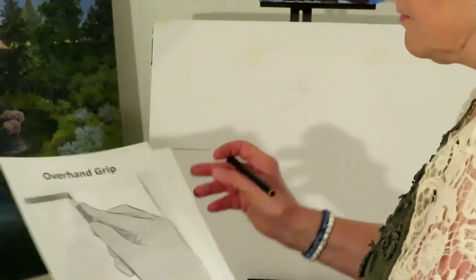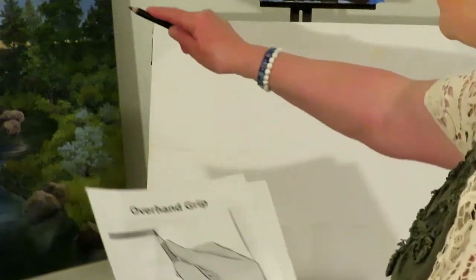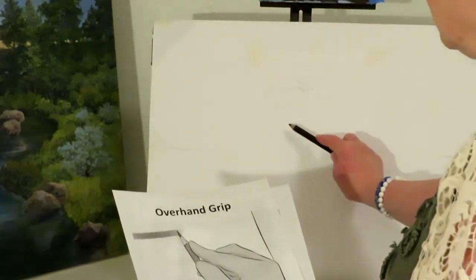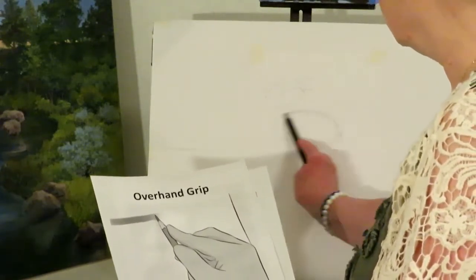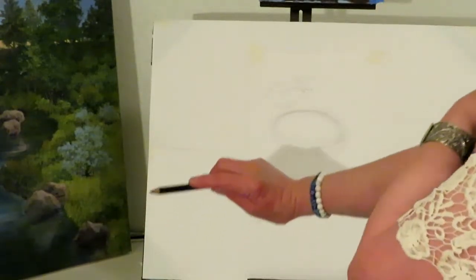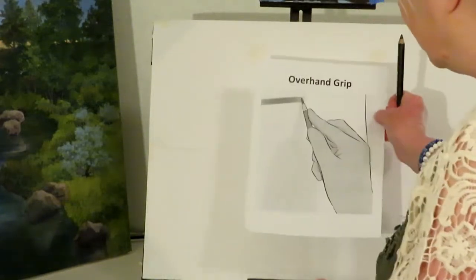Then there's the overhand grip, which allows you to be a little bit looser. You can hold it close to the tip or further back. It's great for drawing ovals and ellipses because you can do it very loosely, using your whole arm.